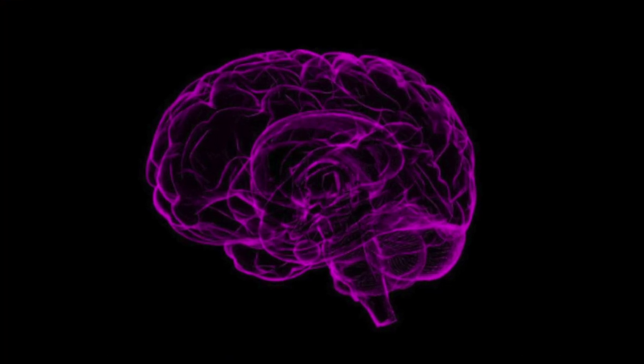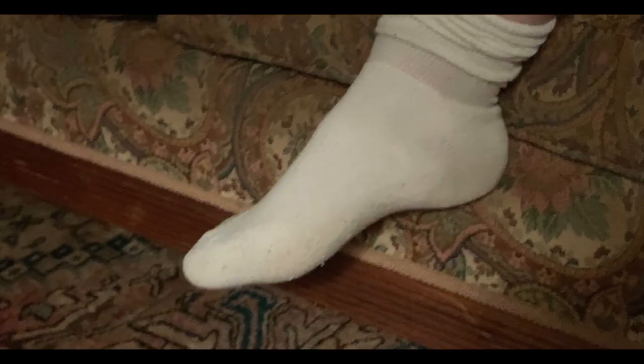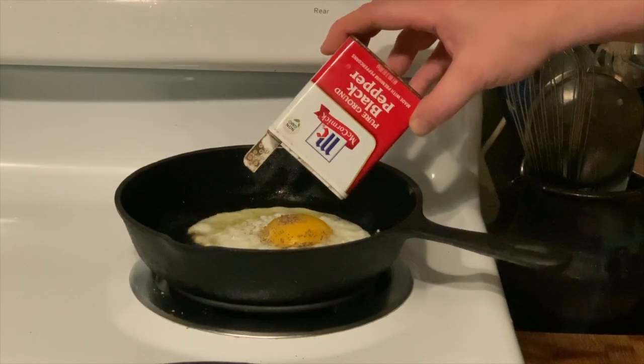For our neuroscience experiment challenge, let's find out how our brains react to different scents and smells in our environment. Let's do an experiment.